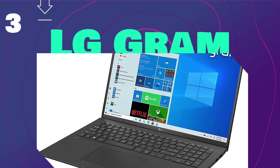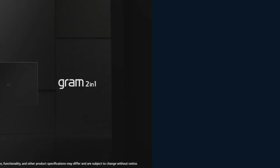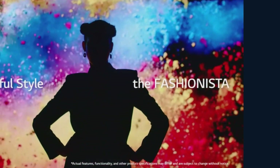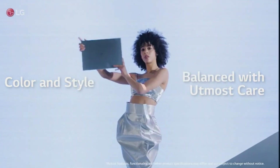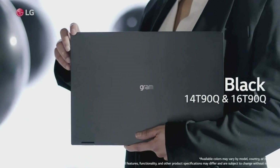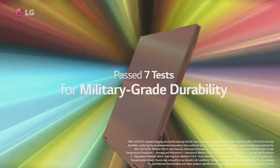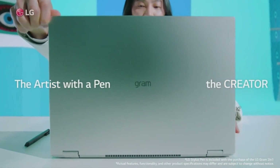At number 3 is LG Gram. The brand-new LG Gram laptop features a 16-inch IPS display, uncompromised performance, and a battery life of up to 22 hours. Thunderbolt 4 connectivity allows for faster data transfer and smoother video playback, and this LG Gram has a solid-state drive.